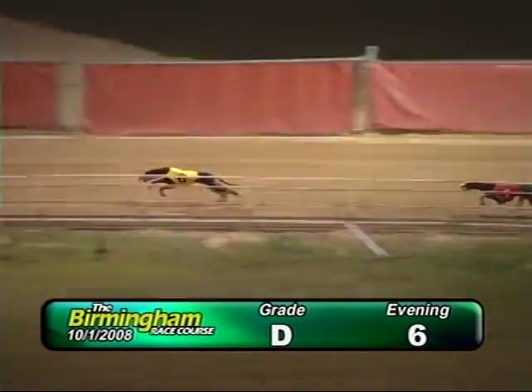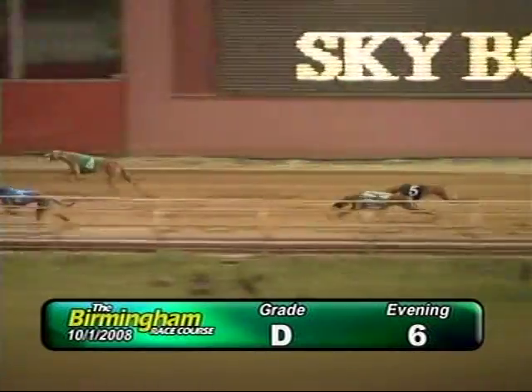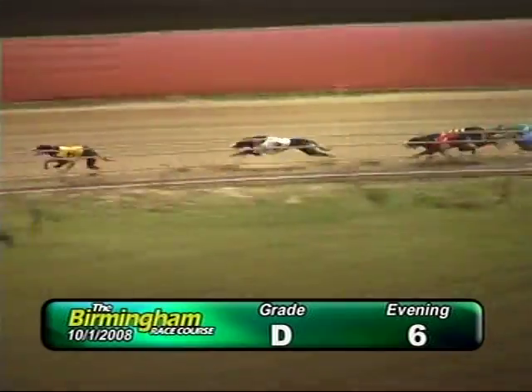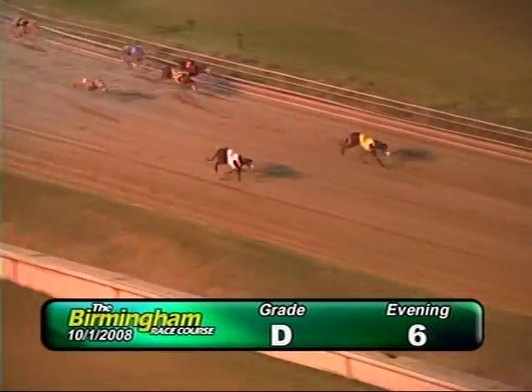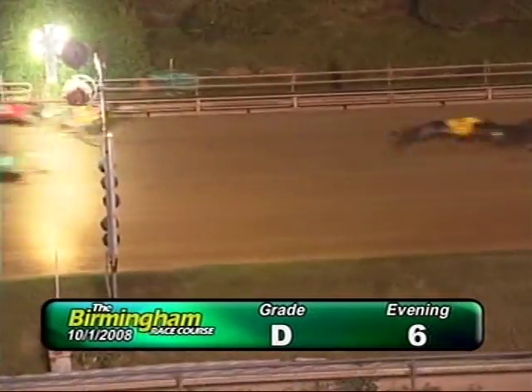The burn has a lead from the 1, 8, 3, 2, 4, 7, and 5, entering the final turn. Eriske Glad holding on. Number 6, the burn has a lead from the 3, 8, 4, and 1 as they head for home. Number 3 now taking the lead from the 6. As they go into the wire, it's going to be 3, 6, 8.